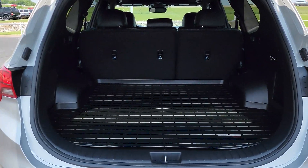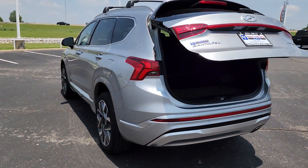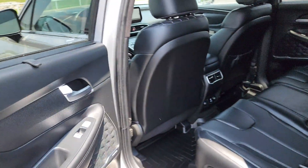Heated steering wheel, head-up display, lane departure warning, panoramic roof, keyless entry, hands-free liftgate, all-wheel drive, navigation system, sun/moonroof, power passenger seat.